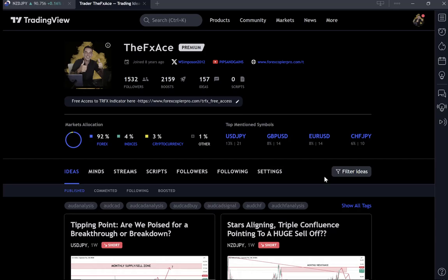Hey, welcome back to another trading setup video here at Pips and Gains. Today we're going to be looking at a possible trading scenario on the Kiwi Japan — Kiwi dollar Japanese yen.